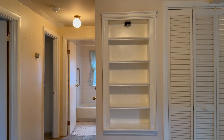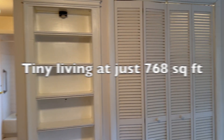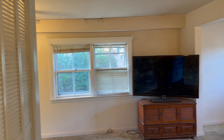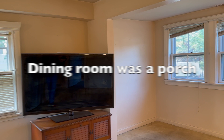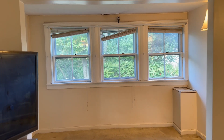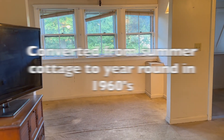The house was converted into year-round living in the 60s, but it's a tiny house and we're on a slab, so no basement. The porch was added in the 40s and then enclosed in the 60s.